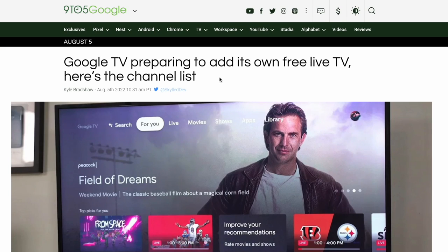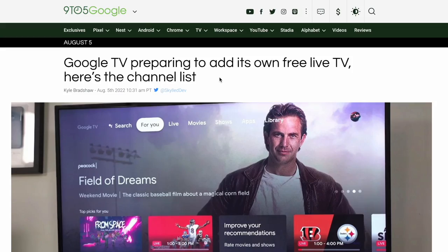Hey guys it's Kay, I hope you're all well. This is just a quick video to keep you updated with what Google's got in store for us. If you're like me and you like free live TV on your devices, you're going to like this latest news from Google — Google TV is preparing to add its own free live TV, and we've got a channel list.